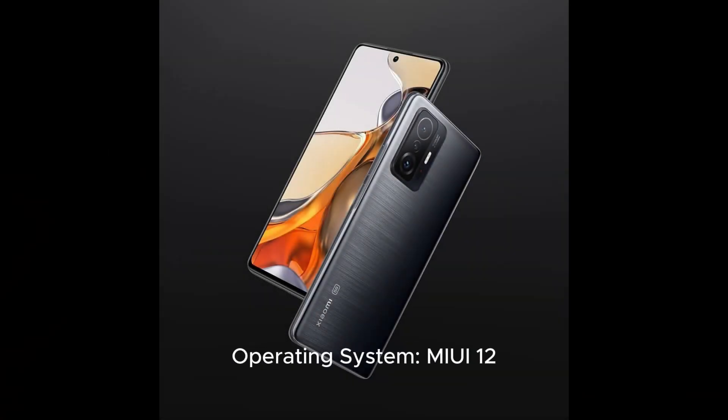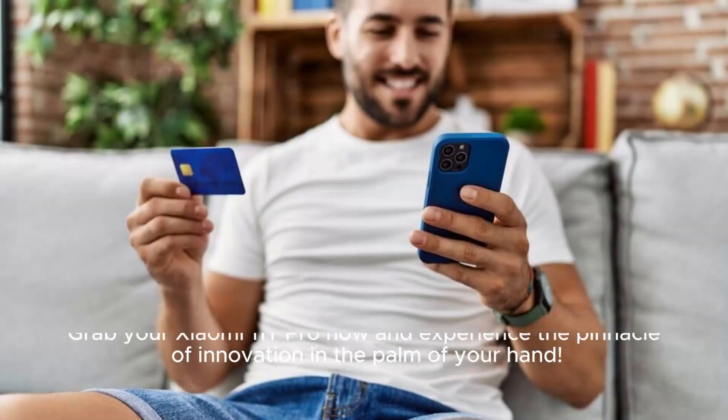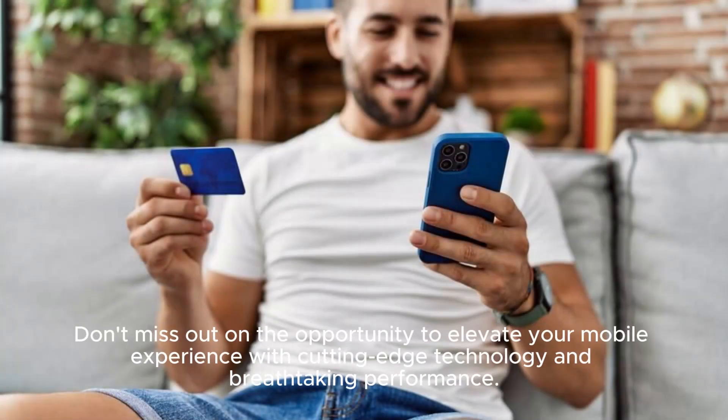Operating system: MIUI 12. Connector type: USB Type-C. Grab your Xiaomi 11T Pro now and experience the pinnacle of innovation in the palm of your hand. Don't miss out on the opportunity to elevate your mobile experience with cutting-edge technology and breathtaking performance.